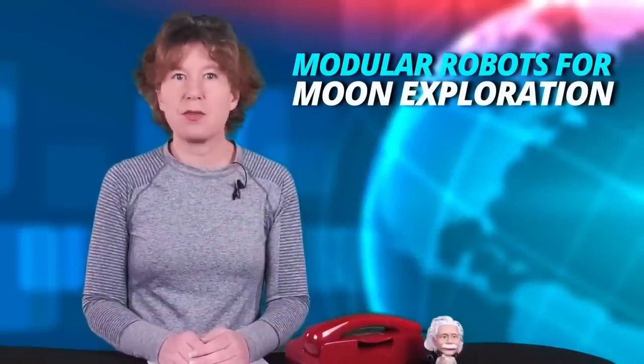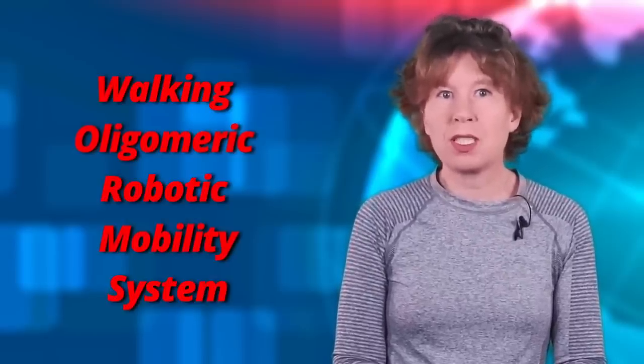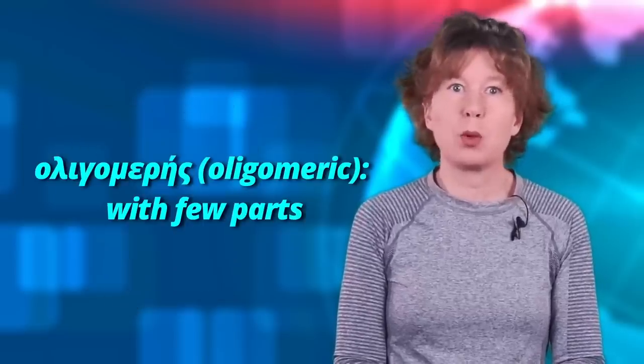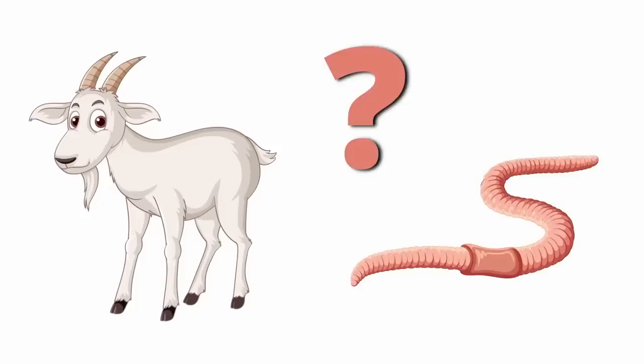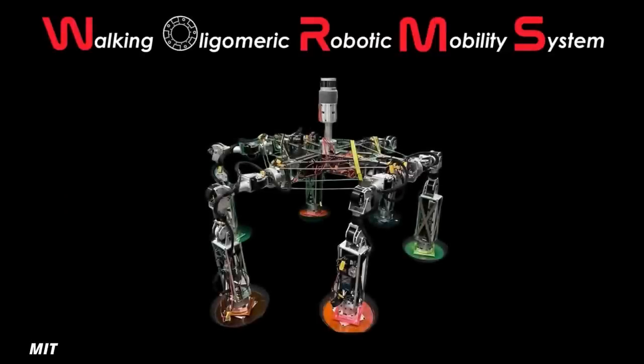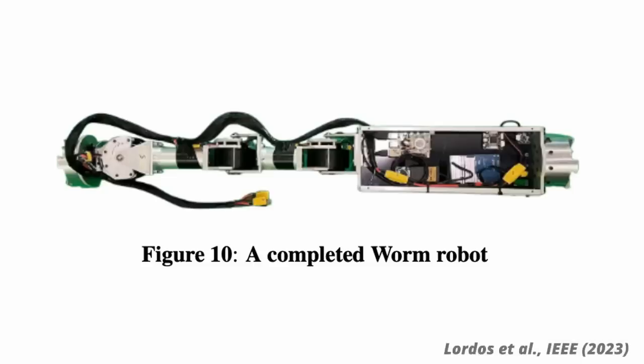A team of student engineers at MIT has invented a snapped-together modular robot system called WORMS for performing heavy tasks at a future moon base. It's an acronym that stands for Walking Oligomeric Robotic Mobility System — and 'oligomeric' is more Greek, meaning 'with few parts.' They developed the prototype in response to NASA's Big Idea Challenge, an annual competition for university students. Last year's challenge was to invent a robotic system that can move across extreme terrain without wheels. WORMS is a carrying platform with many arms that look like worms, which can be equipped with different tools.